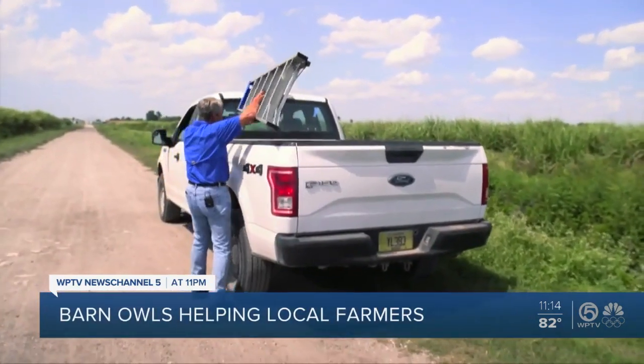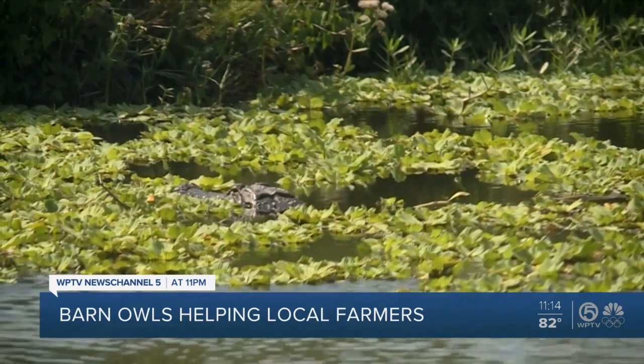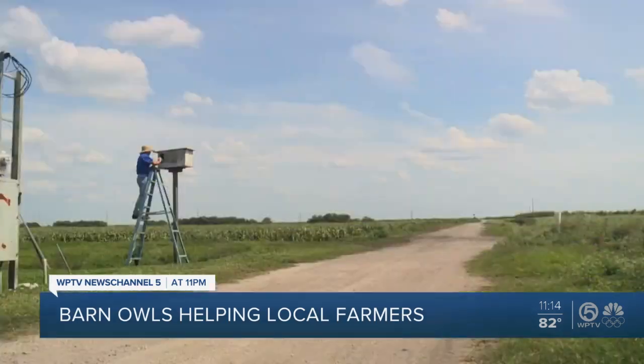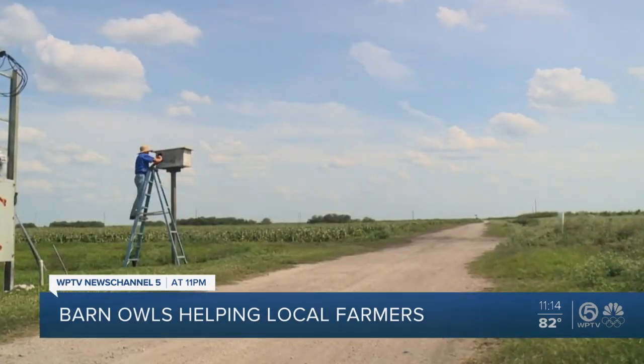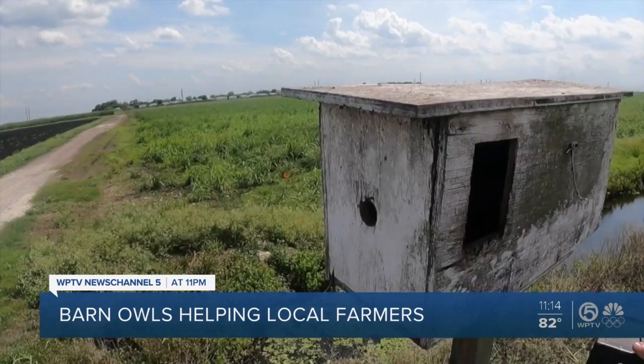Dr. Richard Raid is a plant pathologist. He works at the University of Florida Everglades Research and Education Center in Belle Glade. He's making his rounds on the property — not checking on plants, but climbing a ladder to check on dozens of boxes.